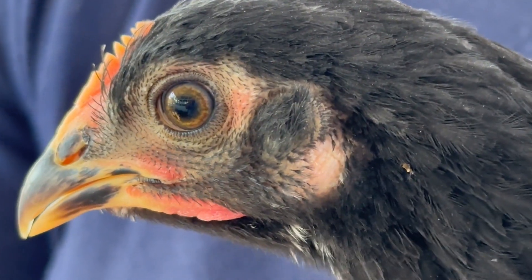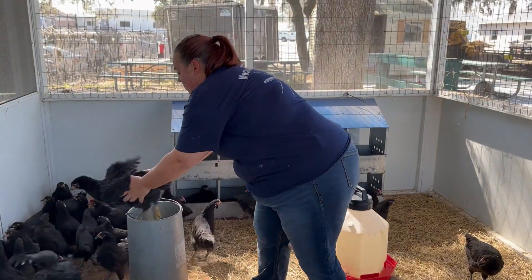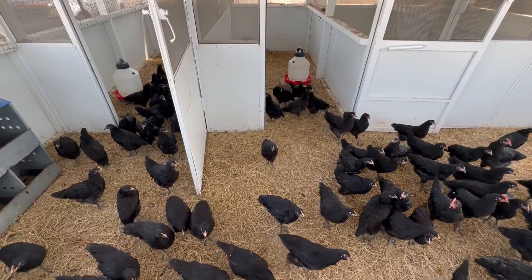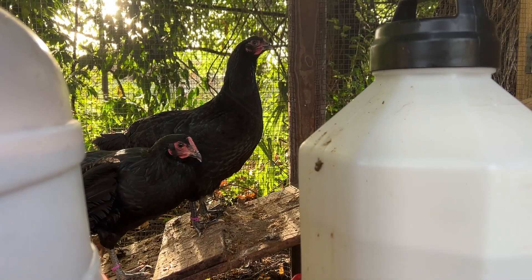Seminole County's Mosquito Control Program has some egg-cellent team members helping them in the field: a flock of sentinel chickens used to detect the presence of mosquito-borne illnesses. We place sentinel chickens out across the county. We have six birds to a coop, and we test them weekly for different viruses.